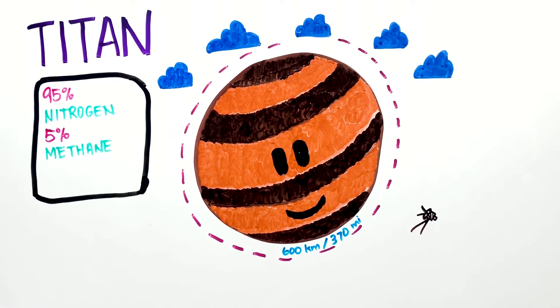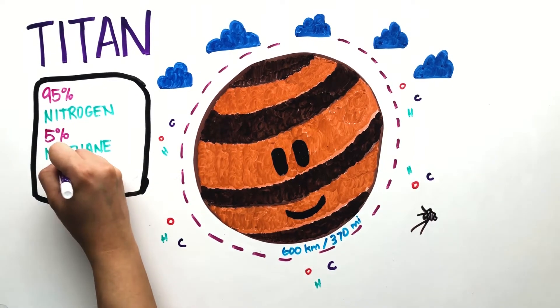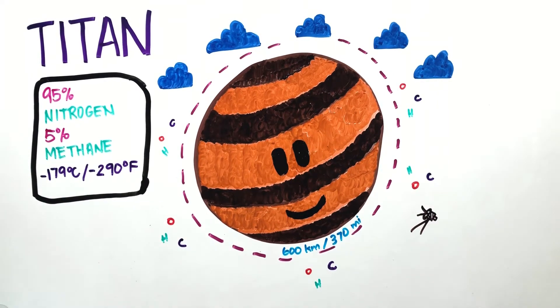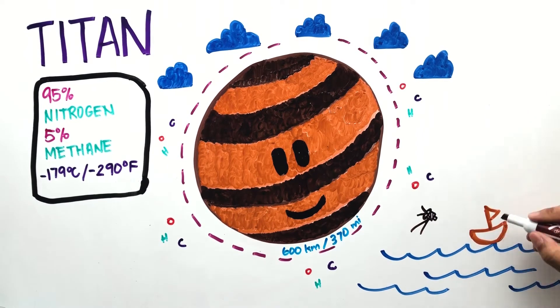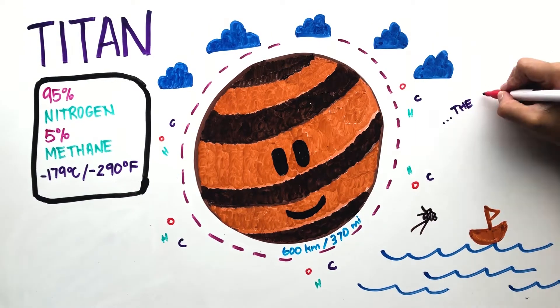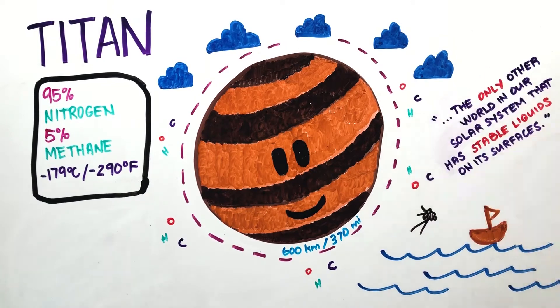Organic molecules that contain carbon, oxygen, and hydrogen have also been found, similar to Earth's atmosphere that is essential for life. Its surface temperature reaches negative 179 degrees Celsius, which makes water as hard as rocks and allows methane to remain in its liquid form. There are methane lakes, seas, rivers, and rain, making it the only other world in our solar system that has stable liquids on its surface.